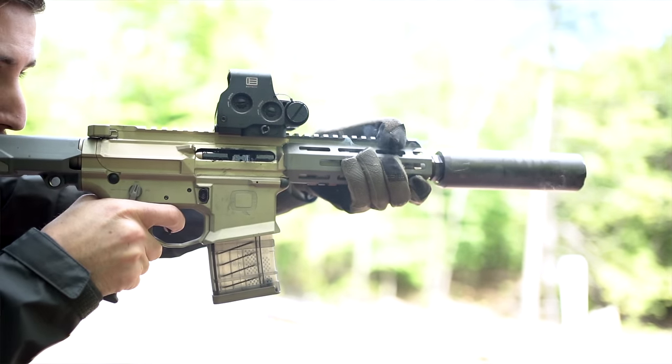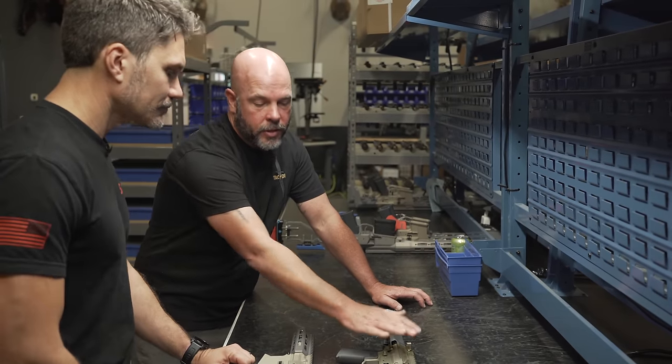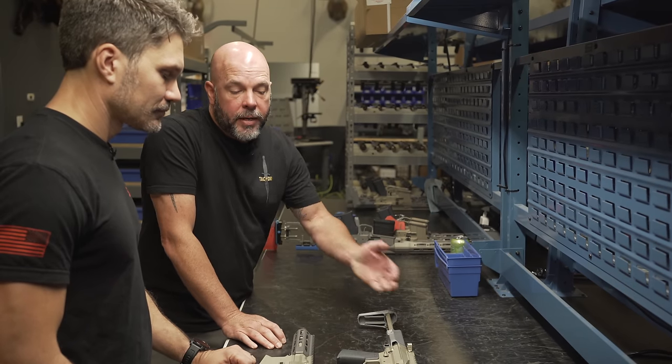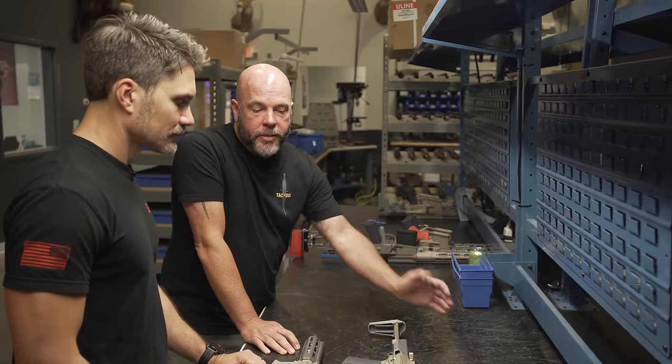Why spend that? It needs to be safe, reliable, dependable. We need the shortest resets so you can shoot the gun fast. It just takes a lot of time, resources, engineers, and the willingness to invest in this stuff.